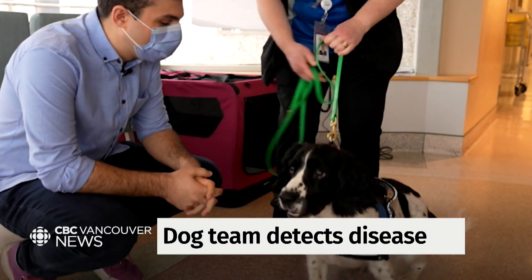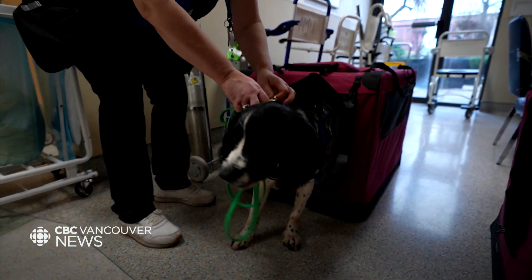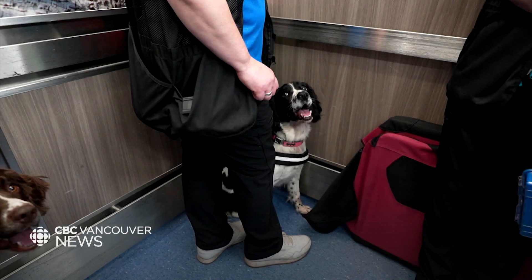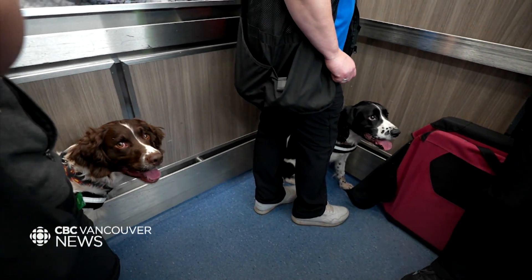We started seven years ago with a program looking to see if dogs can detect environmental reservoirs of Clostridium difficile — C. diff — one of the superbugs. We saw a program in the Netherlands where a dog named Cliff was looking at patients on a unit to identify the patients that had C. diff.